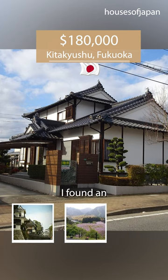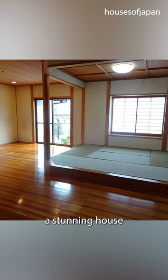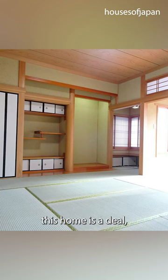Today at Fukuoka Prefecture, I found an affordable way to experience Japan's unique architecture and design, in a home that's both spacious and serene, a stunning house that's simply pristine. For just $180,000, this home is a deal, and with all its features, it's sure to make you feel.